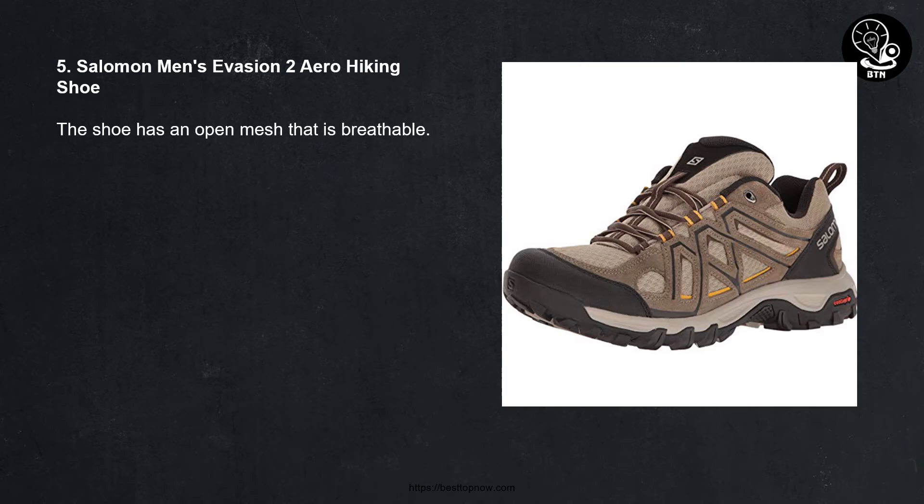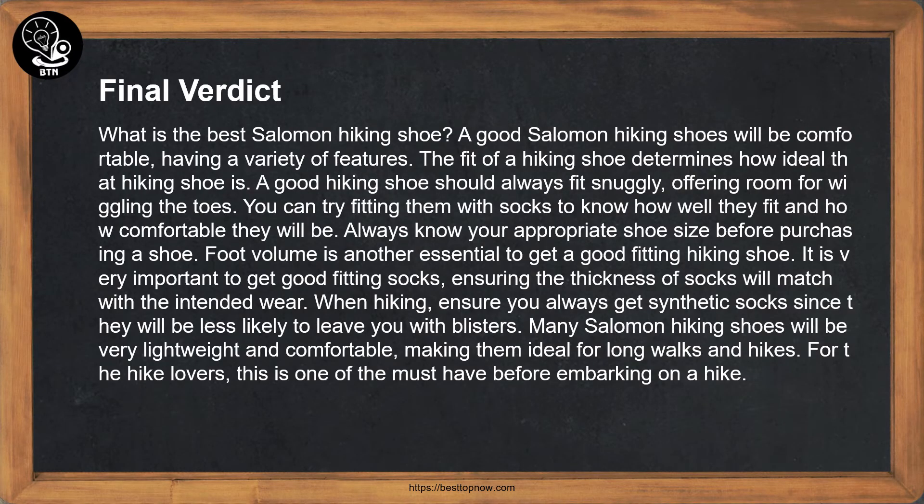Final verdict: what is the best Salomon hiking shoe? A good Salomon hiking shoe will be comfortable and offer a variety of features. The fit of a hiking shoe determines how ideal it is. A good hiking shoe should always fit snugly while offering room for wiggling the toes. You can try fitting them with socks to know how well they fit and how comfortable they will be.